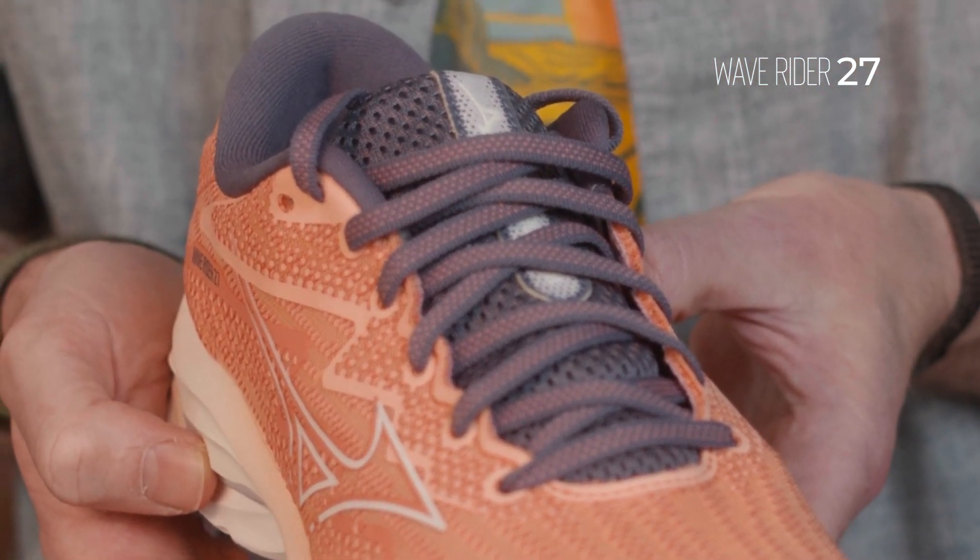When you see a shoe like Model 27, that's usually a pretty good indication that the shoe has been doing well for the brand for a long period of time. This is the shoe that's been in the Mizuno family for the longest amount of time.